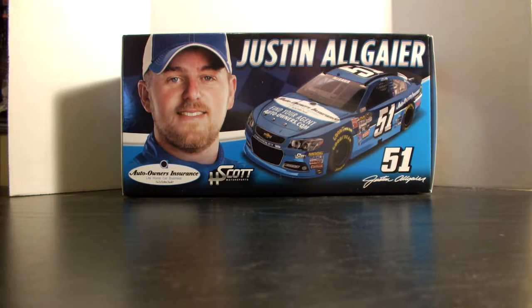Hey everyone, Jason back here to do another diecast review. Tonight I will be doing a review of the 2015 Justin Allgaier Auto Owners Insurance number 51 for HScott Motorsports. If you watch my past videos, you know the drill — let's go over the box.